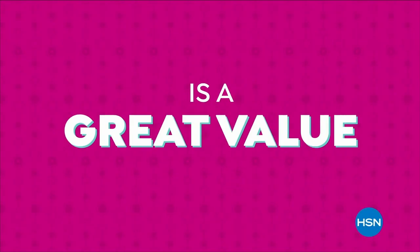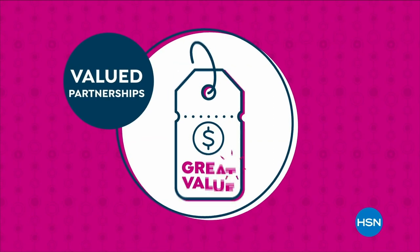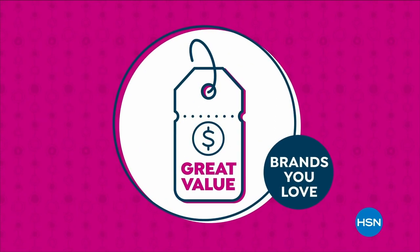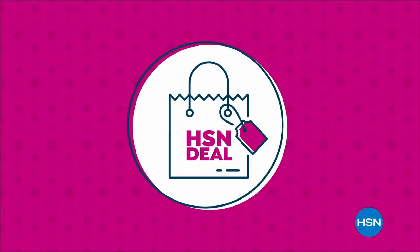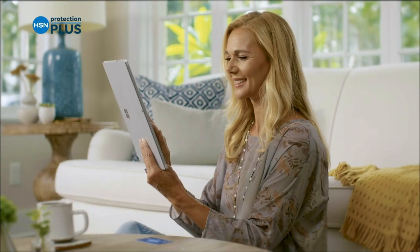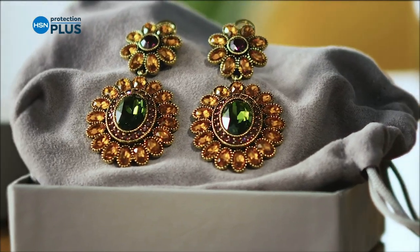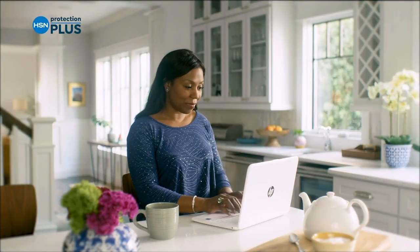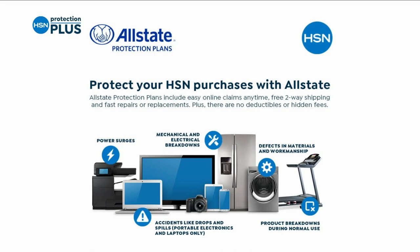The HSN deal brings great value to you every day thanks to our long and valued partnerships with the brands you love most. Shop the HSN deal with confidence. Worry about one less thing with our Protection Plus plans at HSN — electronics, fitness equipment, even jewelry can be covered. Shop smart and protect your purchase. Search Protection Plus at HSN.com.